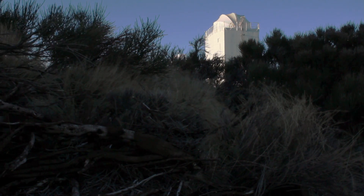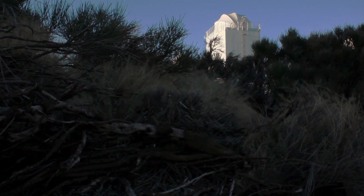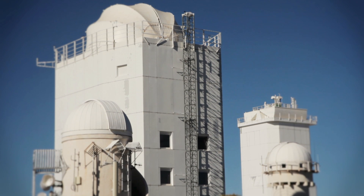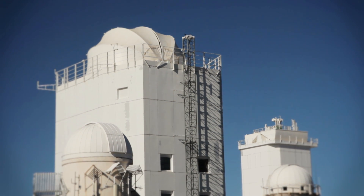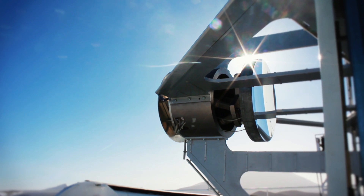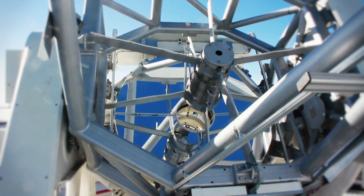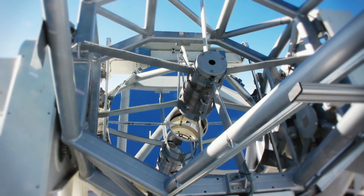GREGOR is a particular solar telescope because it's one of the largest telescopes that we have. The reason for that is mainly to be able to look at small structures on the solar surface. The bigger a telescope is, the larger aperture a telescope has, the smaller is the detail that I can resolve on the solar surface. This is why we try to make it as big as we could given the circumstances here with our facilities on the mountain.